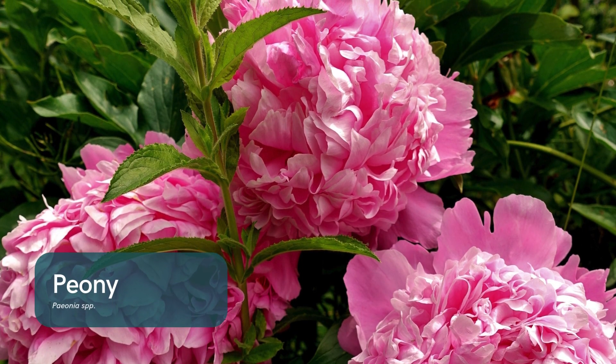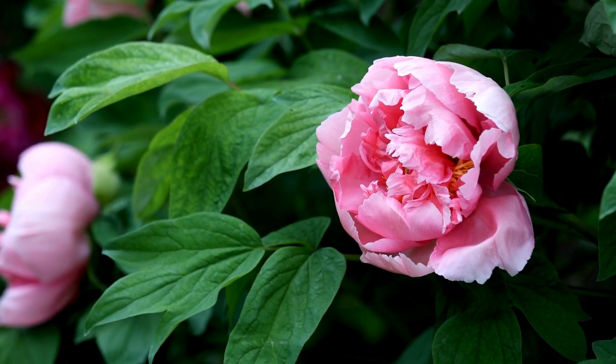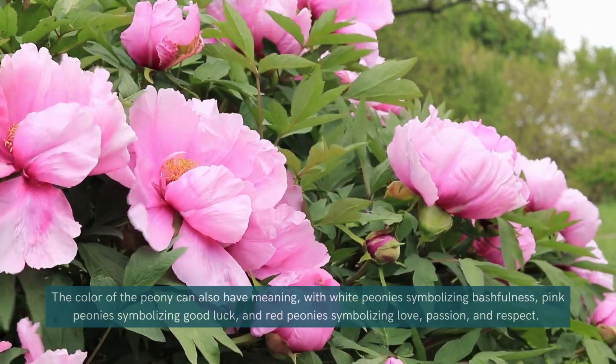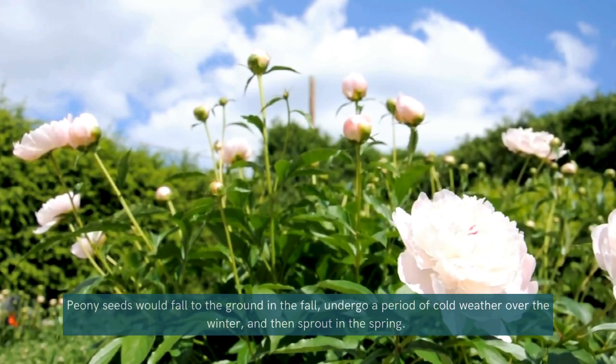Peony. Peonies are cold-hardy perennials that bring elegance and beauty to any garden. While they bloom in late spring, their lush foliage adds texture and interest throughout winter. Planting peonies ensures a breathtaking show once the cold season ends.